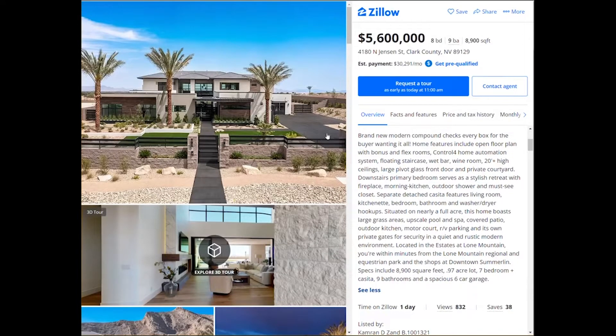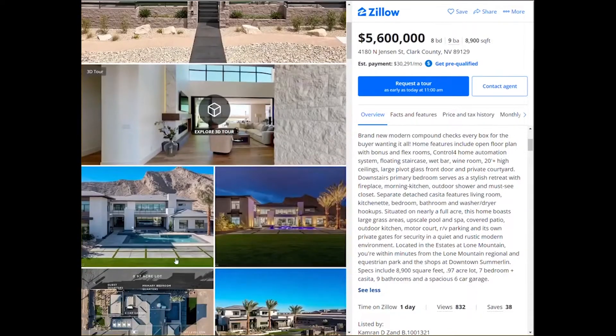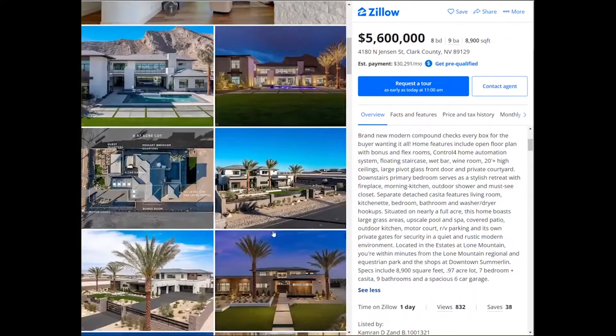There's a beautiful stairway, a huge driveway, and just gorgeous landscaping. Look at the backyard with the pool and the water fountains — I love that effect. At night it's absolutely gorgeous. And here is the layout.